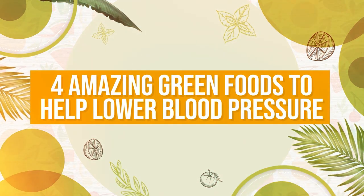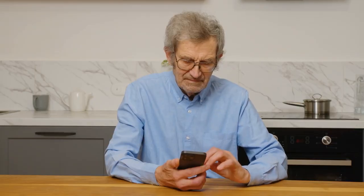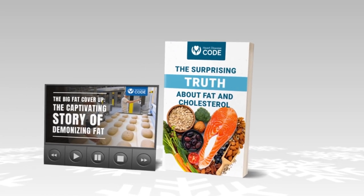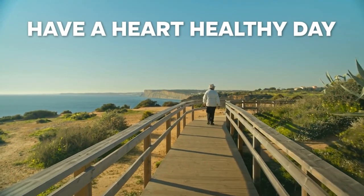That sums up our four amazing green foods to lower blood pressure. Let our community know if you've managed to control your blood pressure naturally — we'd love to hear your top tips. Make sure to stay tuned to Heart Disease Code to discover more wonderful nutrition and wellness insights. And don't leave without grabbing both of your two free gifts — just click that link below. Thanks for watching, have a heart-healthy day.